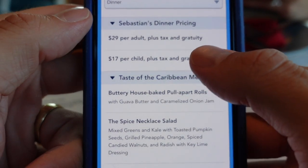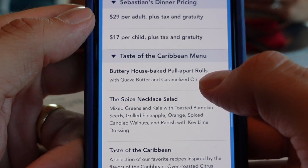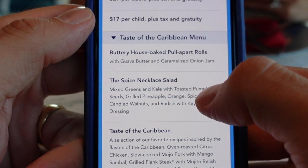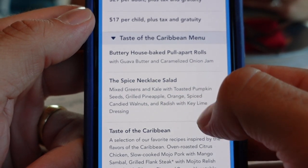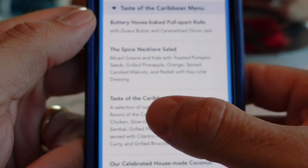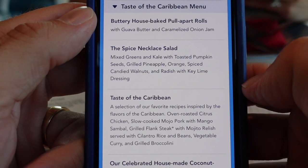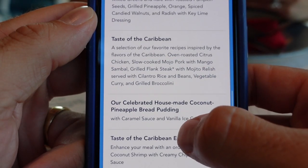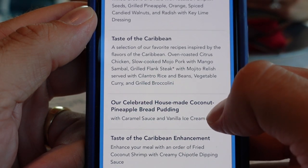Let me step through the menu. Sebastian's dinner pricing is $29 per adult, $17 per child. The main menu has pull-apart rolls, which I hear fantastic things about, followed by a spice necklace salad with greens, kale, pumpkin seeds, candy walnuts, and radish. The main entree is the 'Taste of the Caribbean' — all-you-care-to-enjoy, family style. If you like anything they'll bring you more. Finally, there's the house-made coconut pineapple bread pudding.